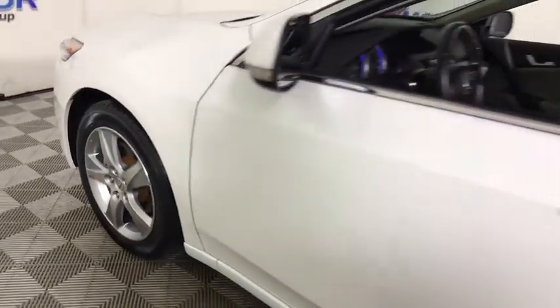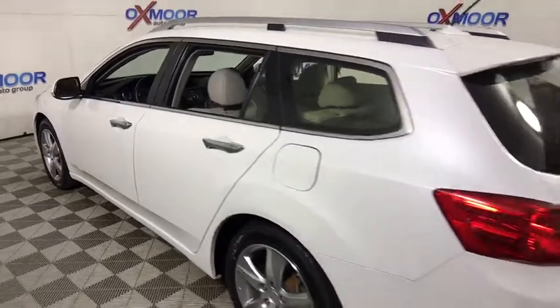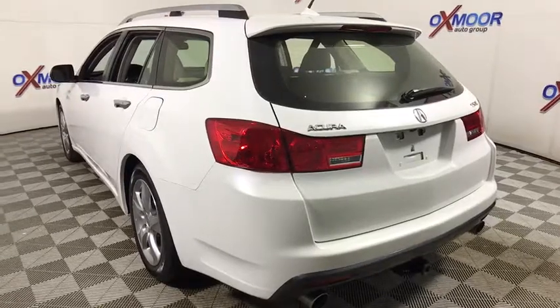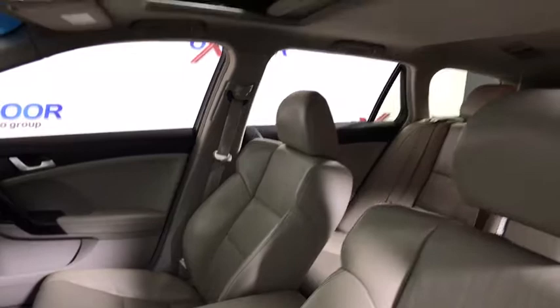The 2012 Acura TSX. The Acura TSX uses quality materials and is built with excellence. It comes equipped with a spacious interior and an impressive list of standard features. This vehicle has less than a hundred thousand miles.